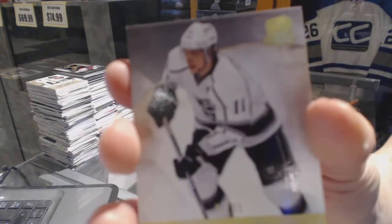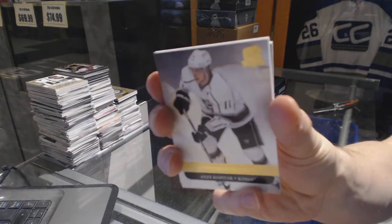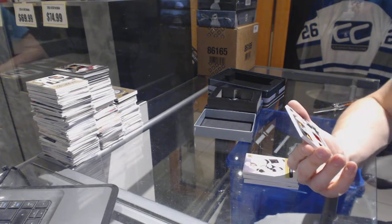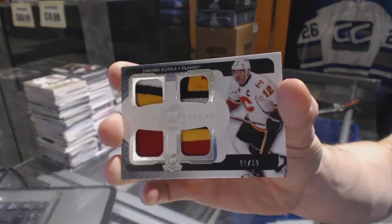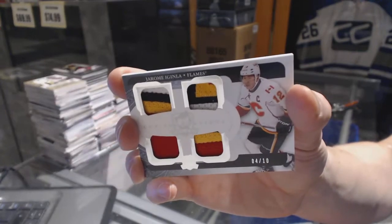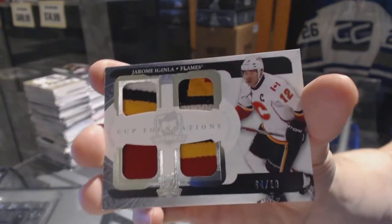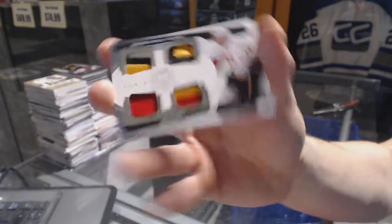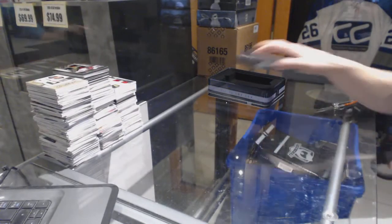We've got a base gold number 7 of 25 for the LA Kings, Andre Kopitar. And we've got a Cup Foundations quad patch number 4 of 10 for the Calgary Flames, Jerome Iginla.